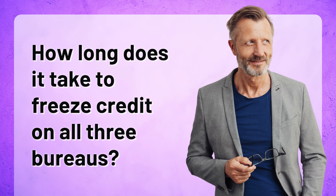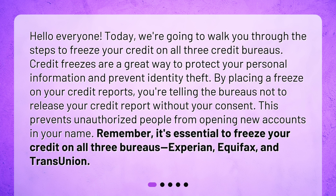How long does it take to freeze credit on all three bureaus? Today, we're going to walk you through the steps to freeze your credit on all three credit bureaus. Credit freezes are a great way to protect your personal information and prevent identity theft. By placing a freeze on your credit reports, you're telling the bureaus not to release your credit report without your consent. This prevents unauthorized people from opening new accounts in your name. Remember, it's essential to freeze your credit on all three bureaus: Experian, Equifax, and TransUnion.